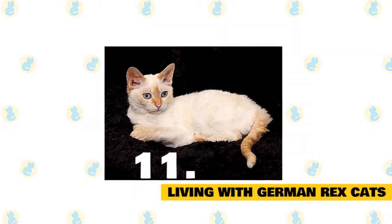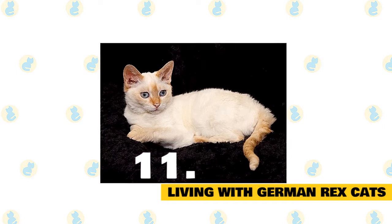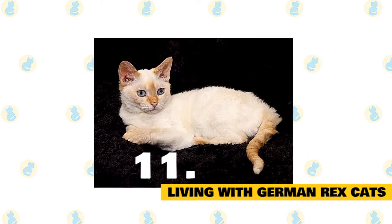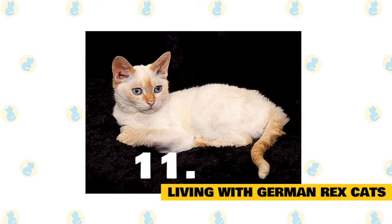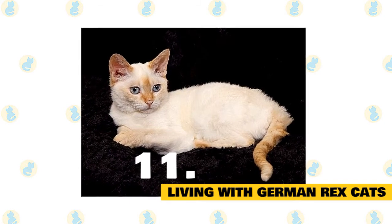The German Rex is an athletic cat and will maintain her ideal weight if provided with enough space for exercise. Because the coat is close to the skin, you will easily be able to tell if your German Rex is getting too heavy.